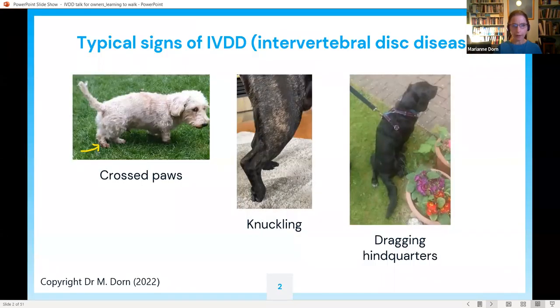IVDD stands for intervertebral disc disease. These dogs tend to be painful when the condition first starts and it very commonly affects dachshunds and French bulldogs, as well as many other small breeds. It can happen when dogs are quite young adults, but the commonest stage is between around four to six years, though it can happen as early as two years old. Dogs can be affected relatively mildly or much more severely.